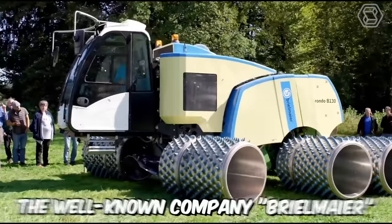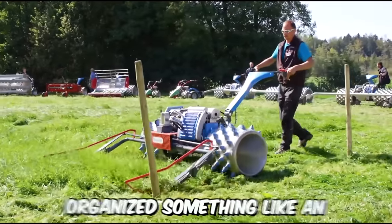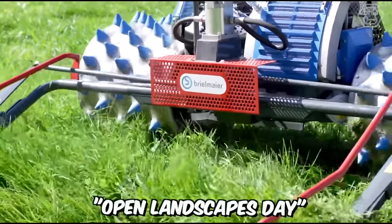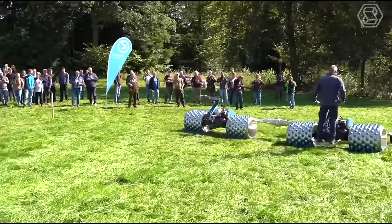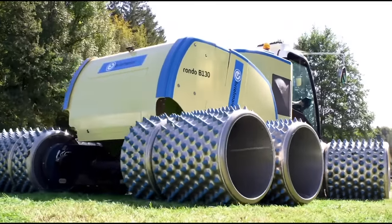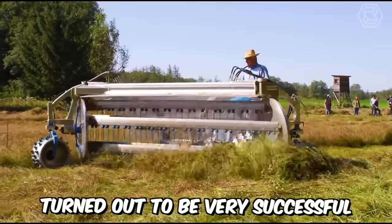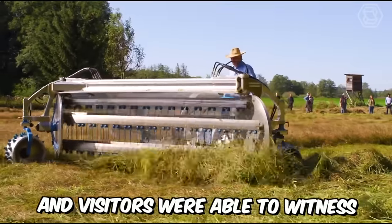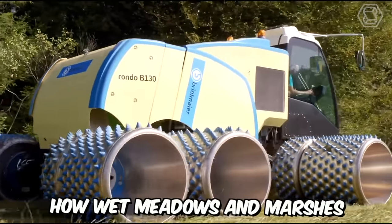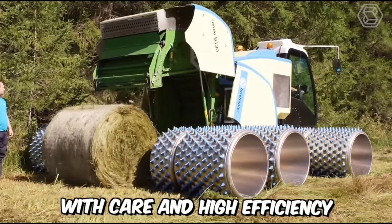Several years ago, the well-known company Breilmeyer, which produces motorized mowers, organized an Open Landscapes Day. The manufacturer wanted to showcase a lineup of 15 new machines with various attachments. The demonstration turned out to be very successful, and visitors were able to witness how wet meadows and marshes can be maintained using the latest technologies, with care and high efficiency.